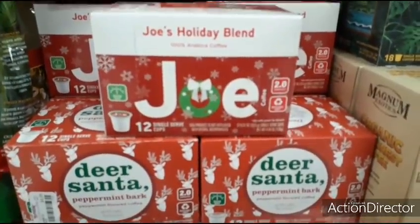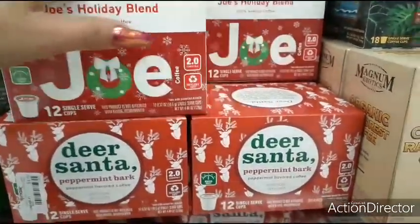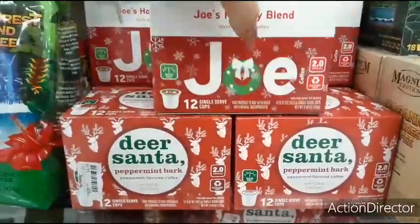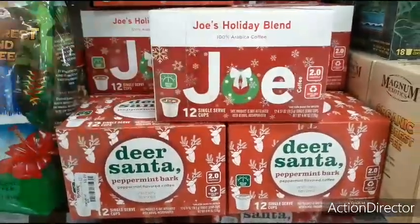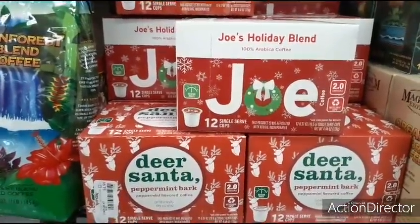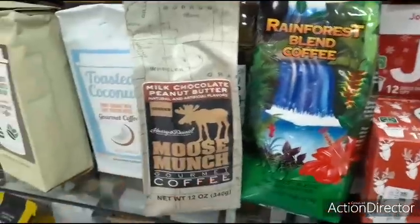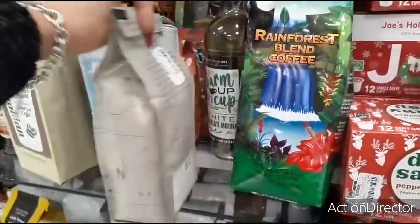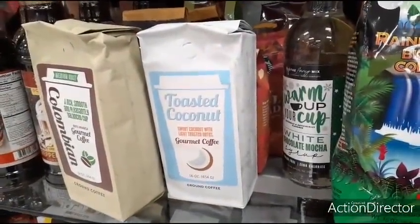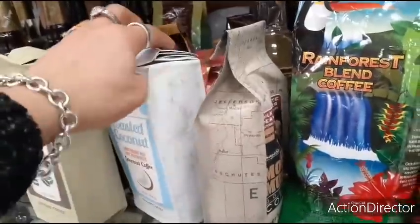This is actually a really good price — Joe's Holiday Blend, and you get 12 K-Cups. They also have Dear Santa and Peppermint Bark. That's a good deal. This was $4.99 — get a cute mug from Dollar Tree or Dollar General and you have a cute present for the coffee lover in your life. Look at this — Moose Munch Gourmet Coffee, that's going to be $5.99. Toasted coconut with light toasted notes — gourmet coffee. That sounds really good. Also $5.99.